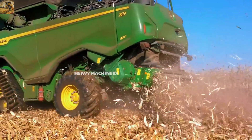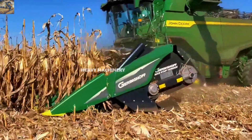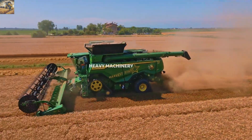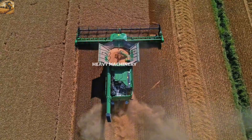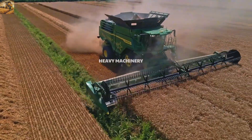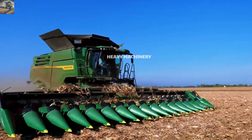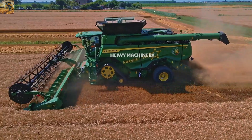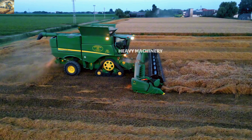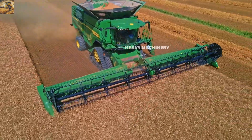Not only powerful, the John Deere X9100 also stands out with its durable design and optimized features. The machine is equipped with precision farming technology such as the Autotrack system, which automates repetitive tasks and enhances labor efficiency. Additionally, its ability to operate stably across various terrains, thanks to the optional track system, is another major advantage. With the perfect combination of power, technology, and operational efficiency, the X9100 is truly one of the top choices for modern agriculture.